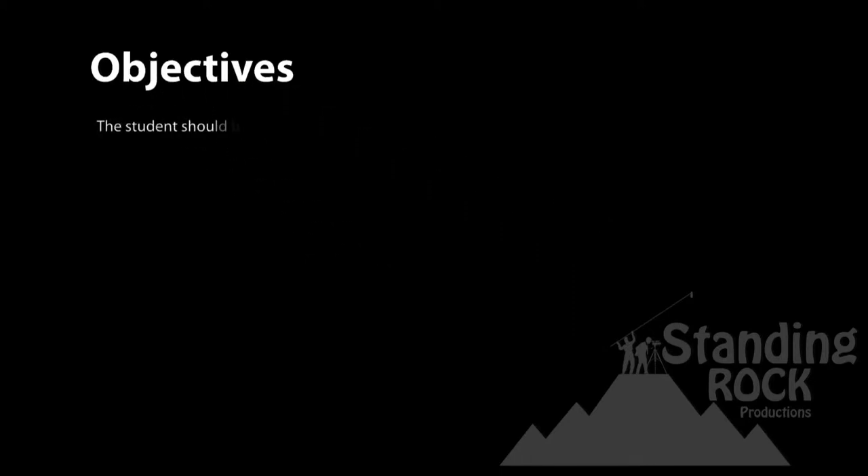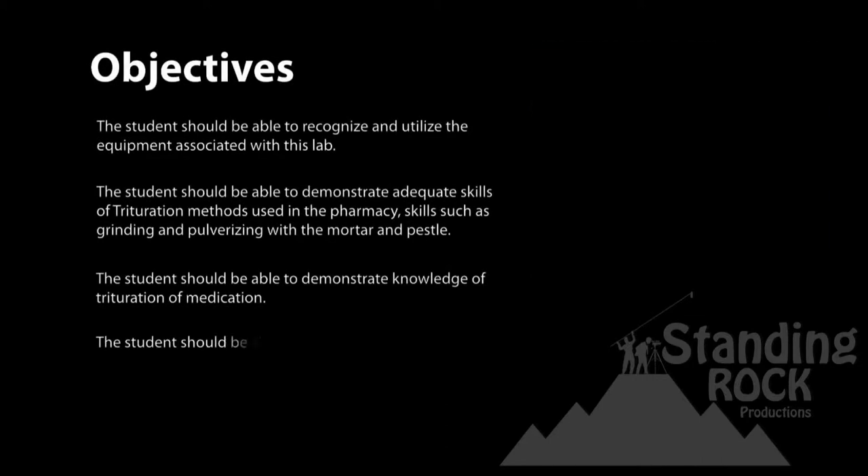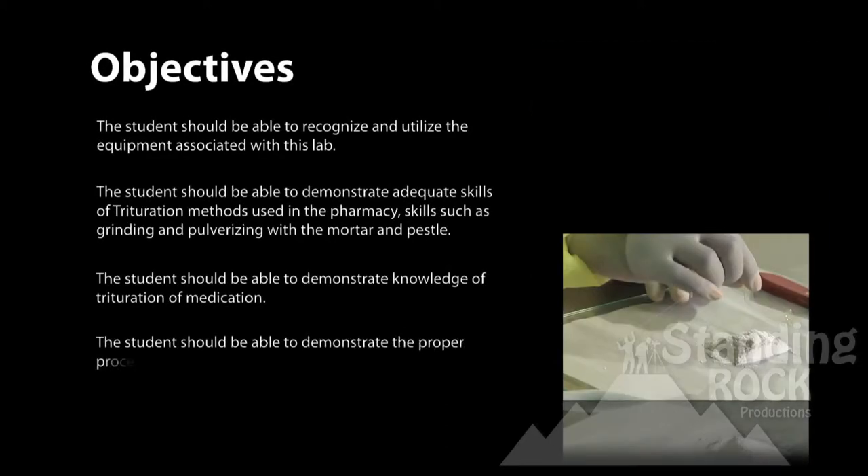The objectives are as follows. The student should be able to recognize and utilize the equipment associated with this lab. The student should be able to demonstrate the proper procedure required to fill triturated medication into capsules using the punch method.